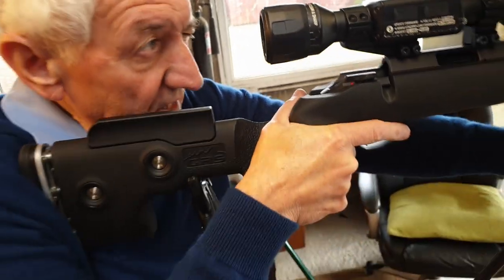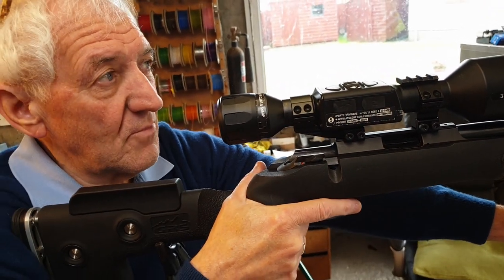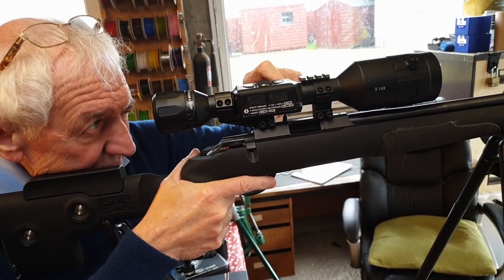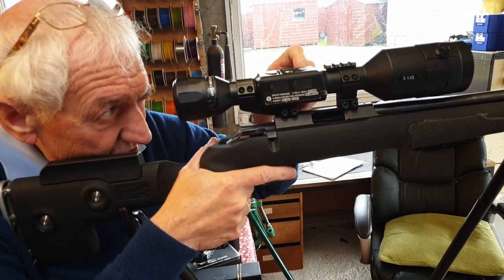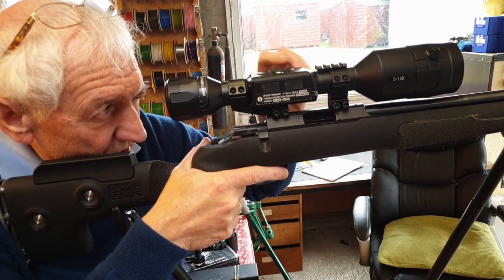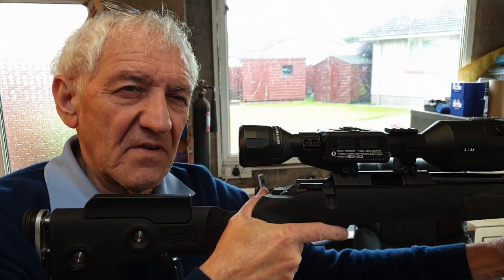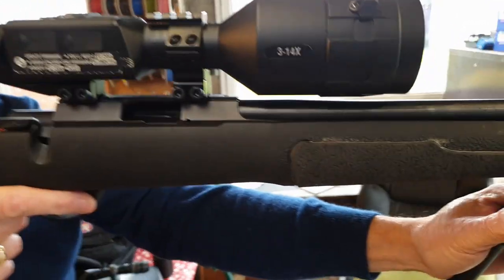Daytime data: I'd use this on rabbits, similarly to the Edge scope. Against a rimfire you're not going to shoot huge distances, but it's good enough for rabbits during the day. On a higher-powered rifle I'd probably go for the higher magnification version - the 5 to 20.